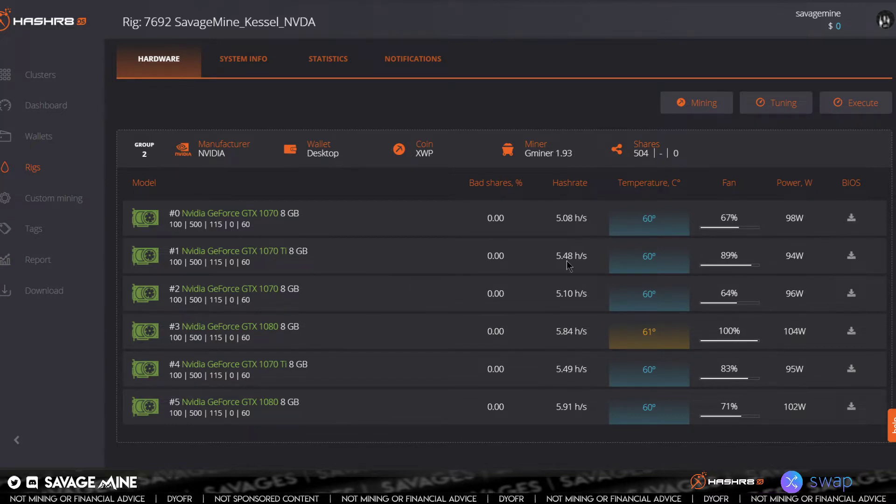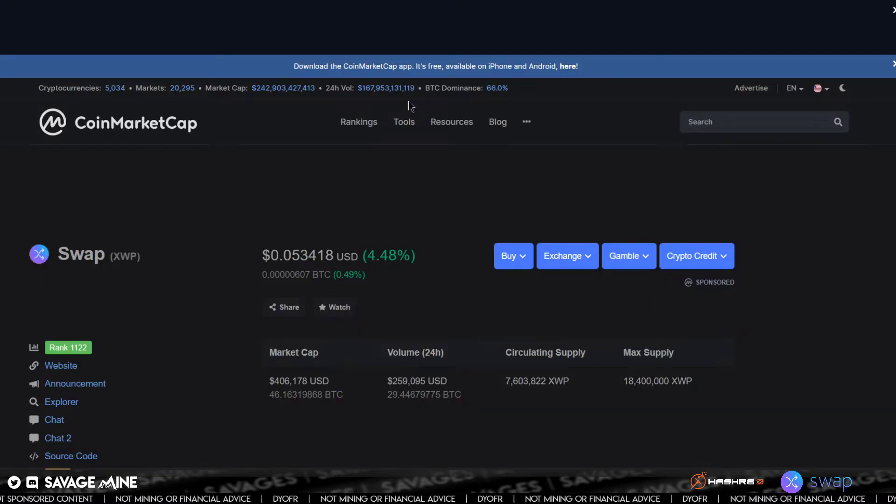Temperature, all that stuff, power draw — you can see it all. If you need to pause the video if you're watching after it posts, you can see what my settings are. Pretty standard as far as overclock settings go. And let's look at what Swap is doing in the market right now. This was Tuesday night.